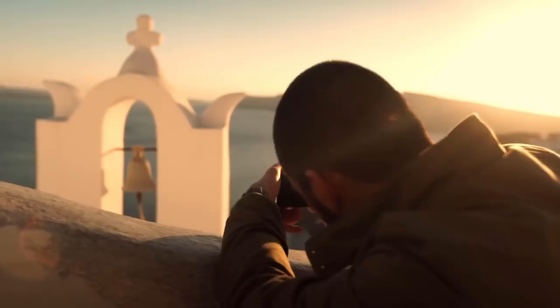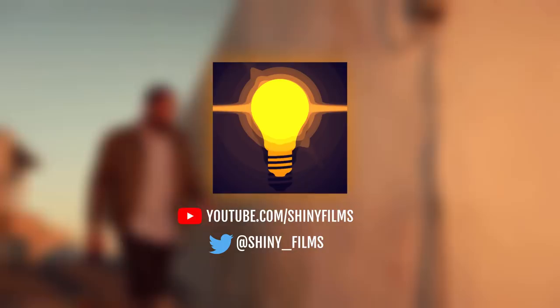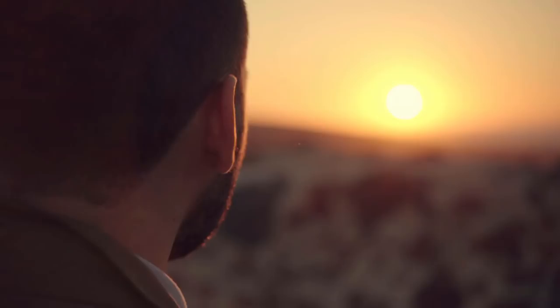Before we begin today's video, make sure to subscribe to my channel for more tech videos and filmmaking and video editing tutorials, and follow my Twitter at shiny_films for more constant updates. All links to all cameras in this video will be in the description below.